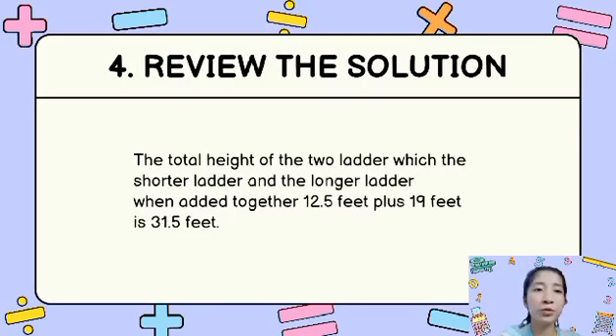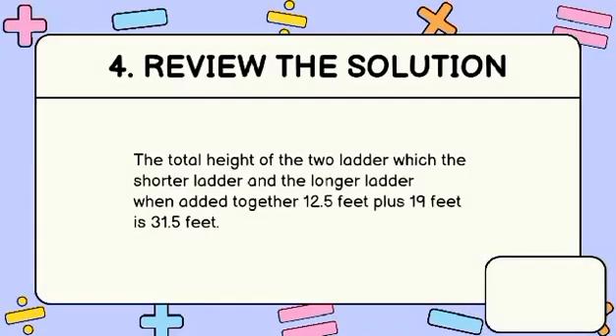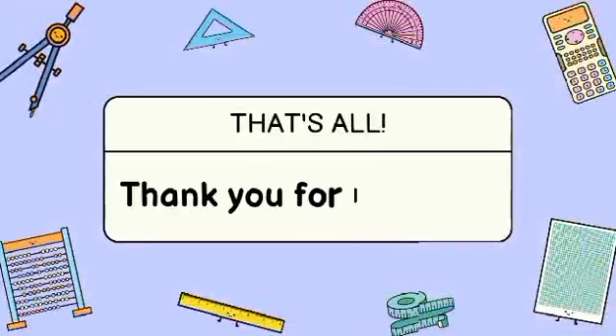The total height of the two ladders — the shorter ladder and the longer ladder — when added together, 12.5 feet plus 19 feet equals 31.5 feet, which confirms our answer. That's all. Thank you for listening.